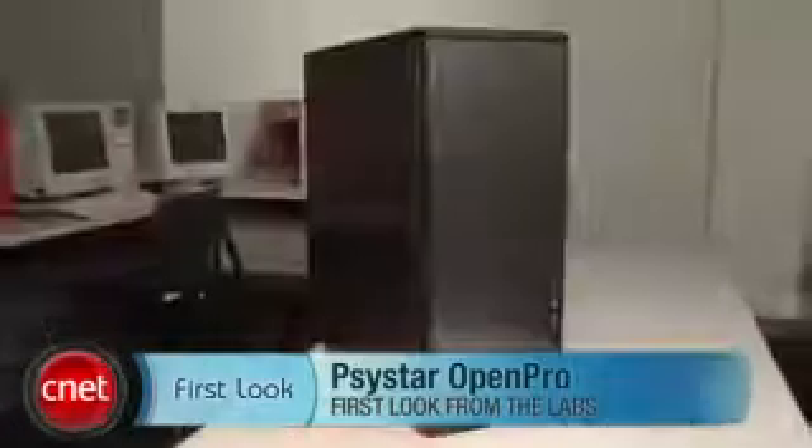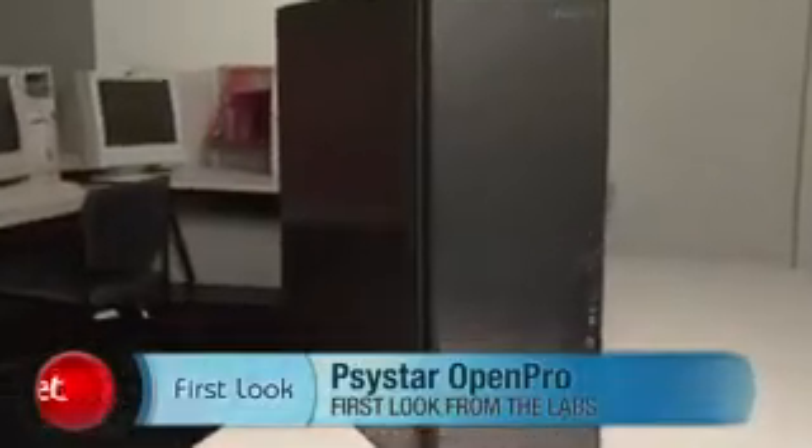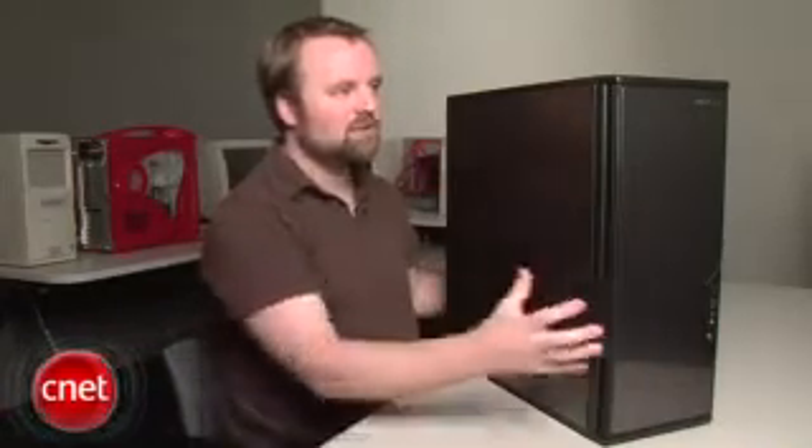Hi, I'm Rich Brown, Senior Editor for CNET.com. Today we're going to take a look at the Psystar Open Pro. This big system is Psystar's answer to the Mac Pro. Psystar, if you may have heard, is the infamous vendor from Florida who actually sells Apple's OS X operating system on its own PC hardware.